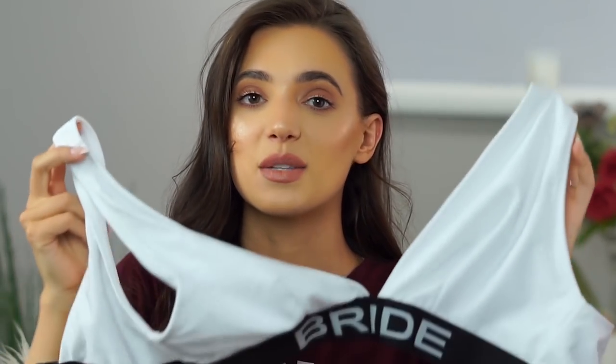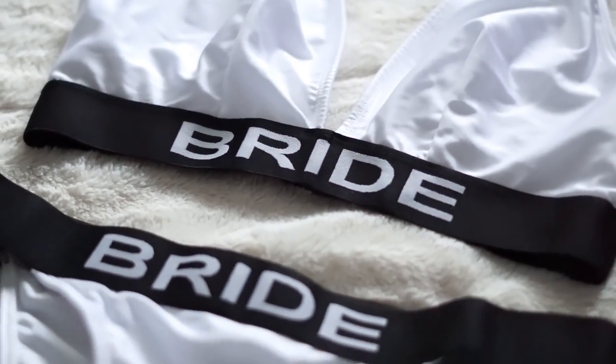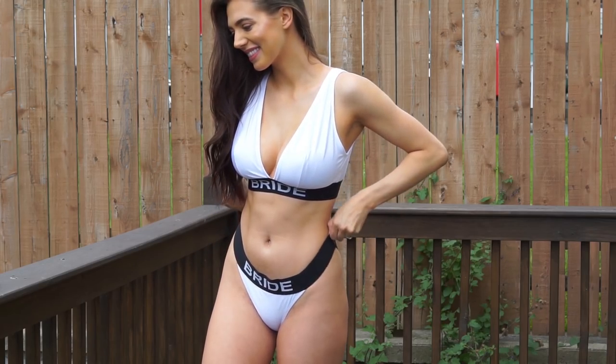One more bikini to mention — I bought this a few months ago from ASOS, and it is this bride bikini. A lot of people are getting married this year and next year, and I'm getting married in October. My bachelorette party is coming up and we're going to the beach in Atlantic City, so I wanted a cute bride bikini for a picture. It comes in so many sizes and cup sizes and is so flattering — fits me perfectly.